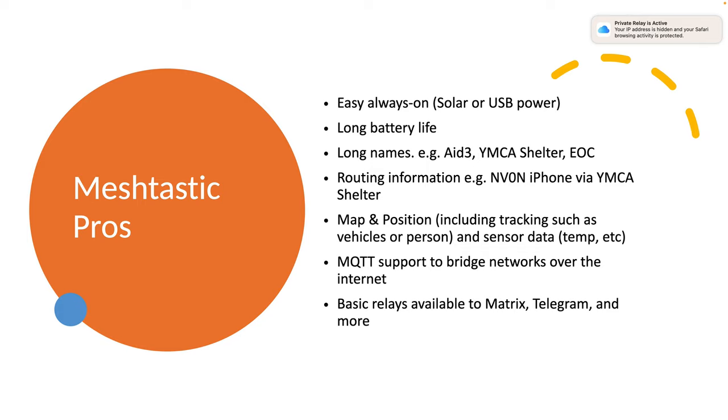As mentioned, you can use the internet connection via a software package called MQTT. There's one available through Meshtastic today that's free to use. There are also some fairly new but basic functionality relays to things like Matrix or Telegram, so if you have internet access you may be able to make use of those as well.